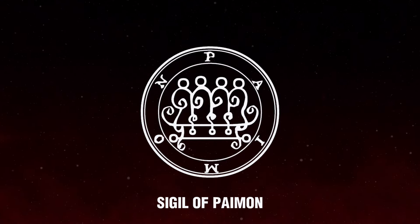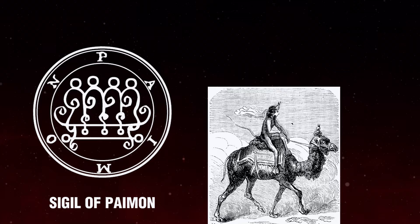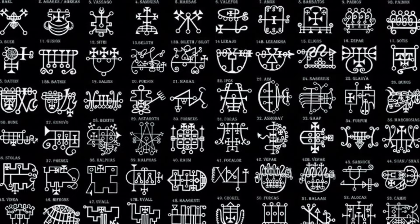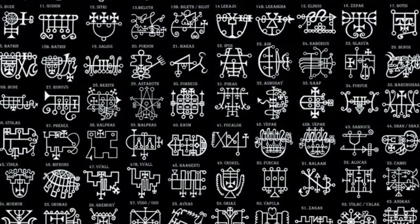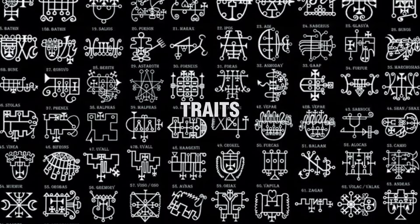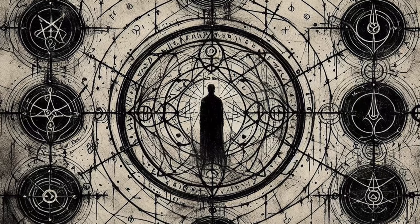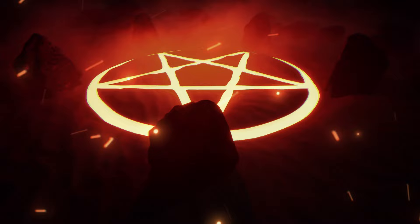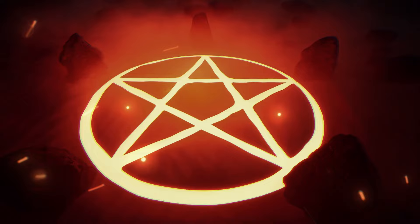A good example of this is the Sigil of Paimon. It features flowing lines and gentle curves, reflective of Paimon's attributes of cunning and his ability to manipulate knowledge. The combination of geometric shapes and lines in these sigils captures the specific powers, traits, and influences of each demon. This turns the sigils into powerful tools for invoking or commanding these entities, as each sigil acts as a kind of magical key that unlocks the demon's unique energies.